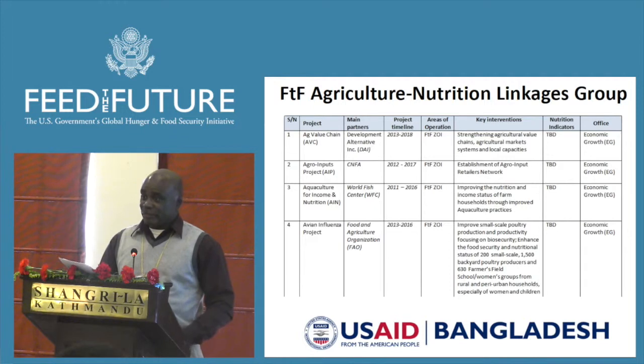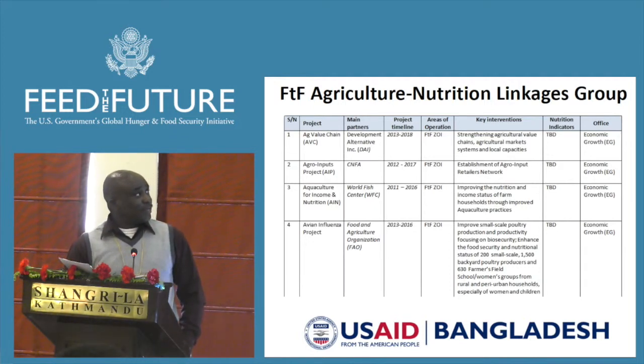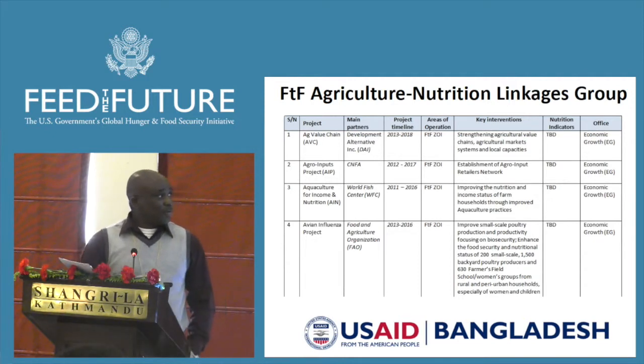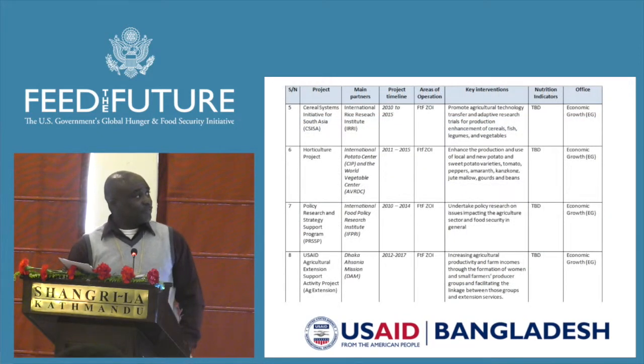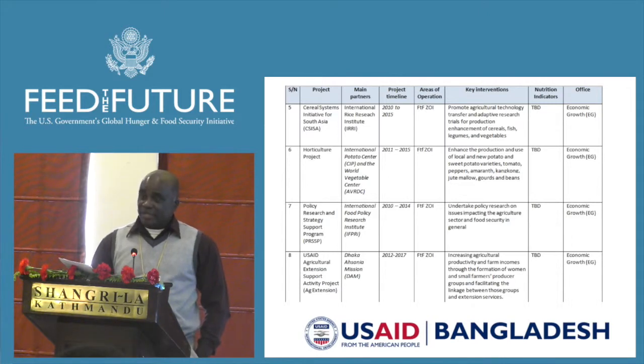These 14 projects consist of eight projects from the Office of Economic Growth: Ag Value Chain, Agro Input Project, Aquaculture for Income and Nutrition, Avian Influenza, CISA, Horticulture Project, Policy Research and Strategy Support Program, and USAID Extension Program.